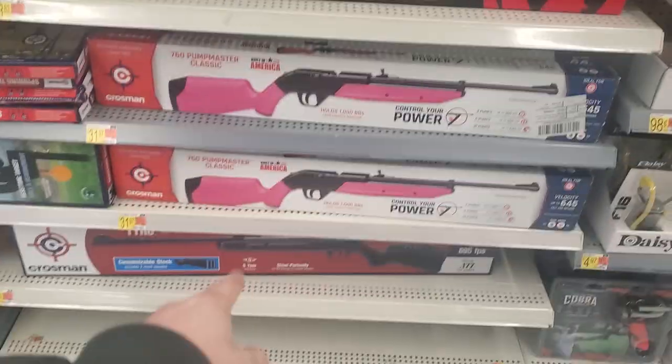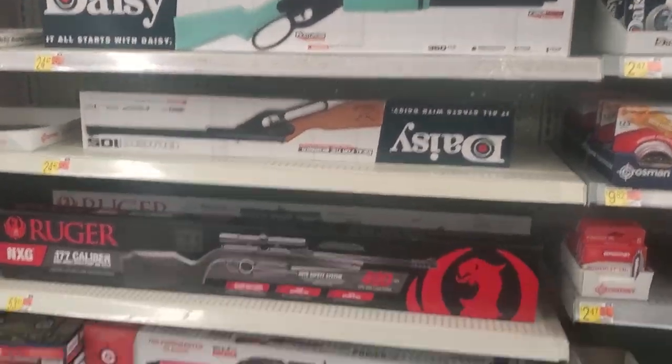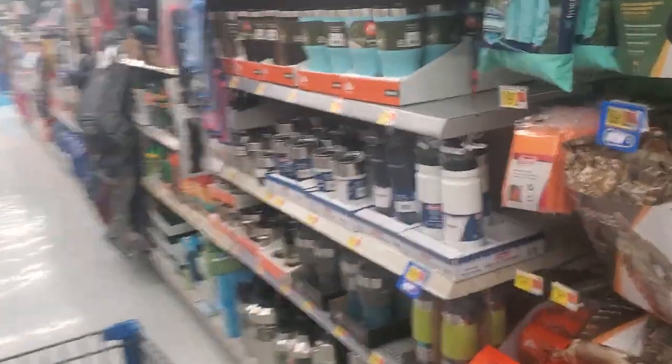How cool would this be? Just get a BB gun and mount it on the van inside. That'd be kind of cool, just for looks. I always like to go down this aisle because there's a lot of good stuff for van life.